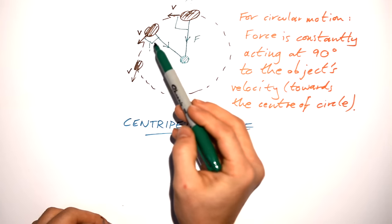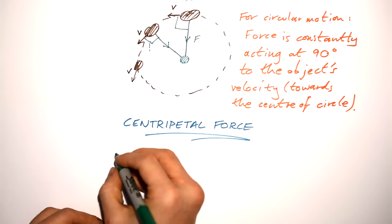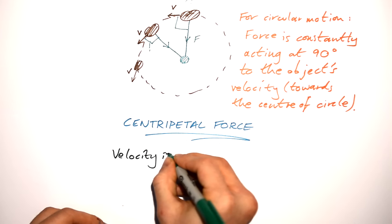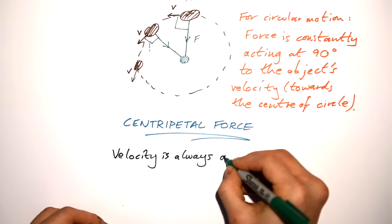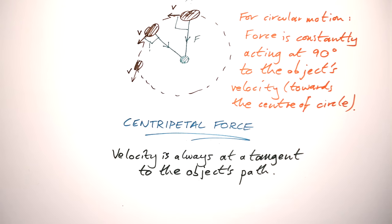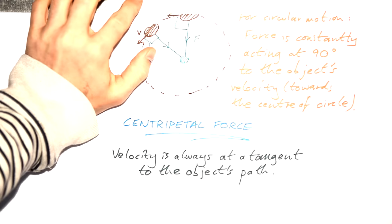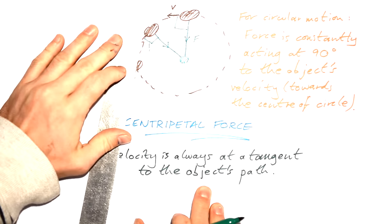You can see the force is always 90 degrees to the velocity. We could say the velocity is always at a tangent — tangential to the object's path — always at a tangent to the circle. If you put a ruler there at any point, that's on a tangent; that's the velocity.